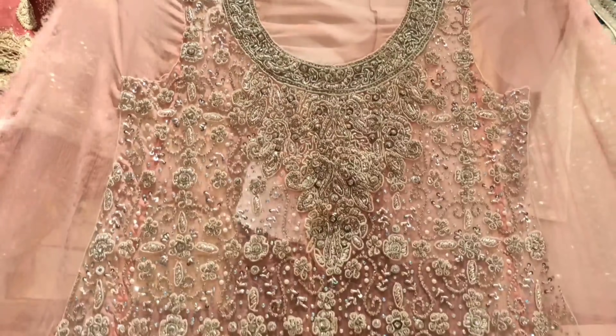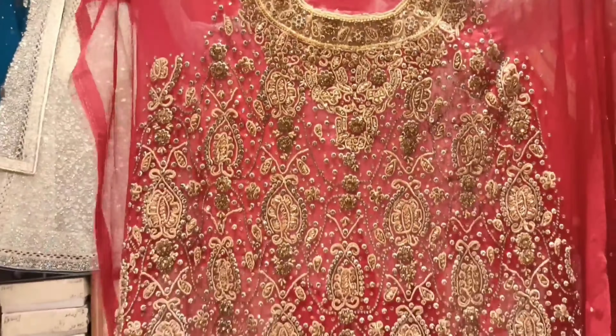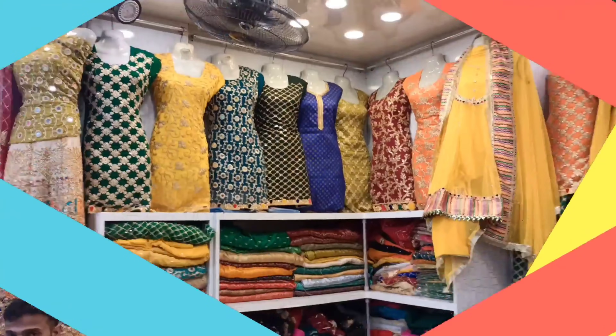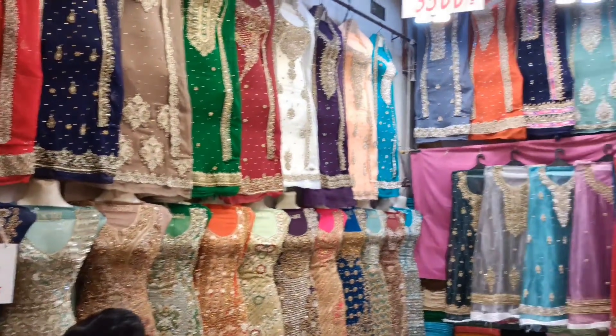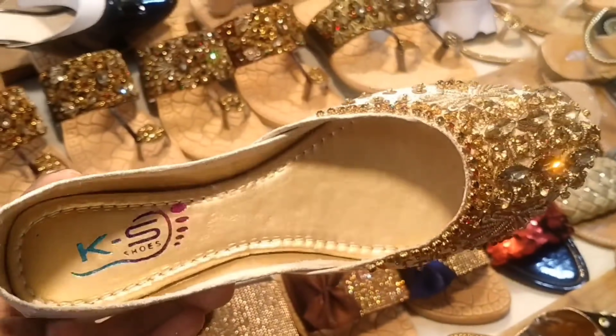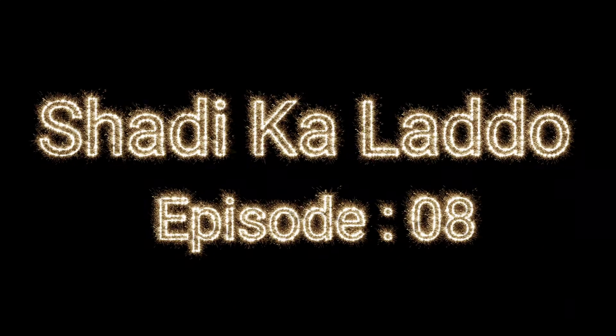As-salamu alaykum, my dear friends, how are you? I hope you will all be fine, happy and fun. In this special video, I am going to visit Jama Cloth's 10 shops. I have mentioned every shop's contact number. Without any further intro, let's start the 8th episode of Shadi Kaladu.